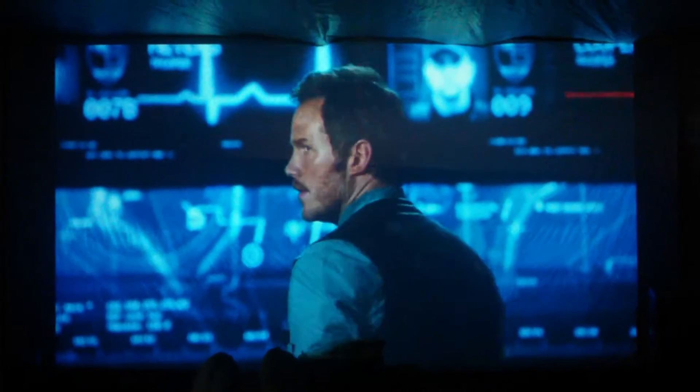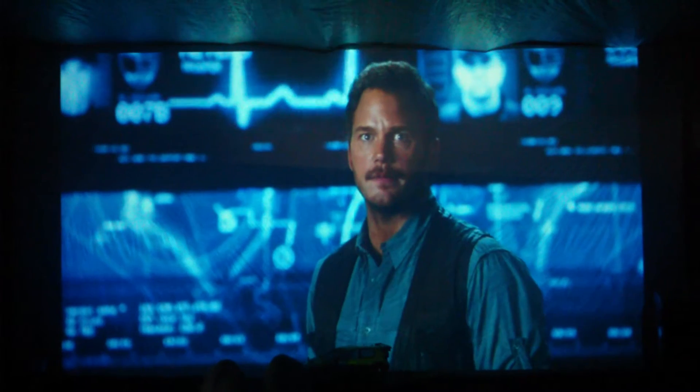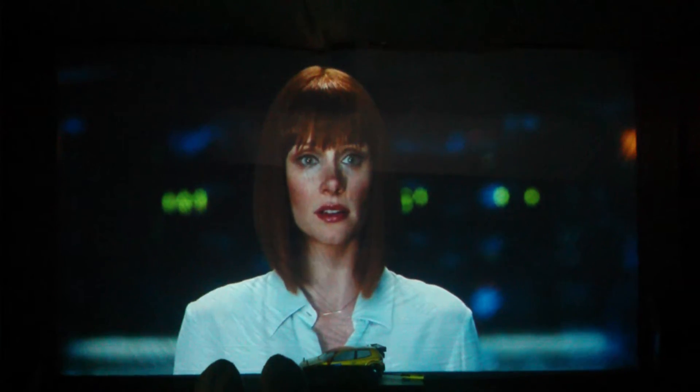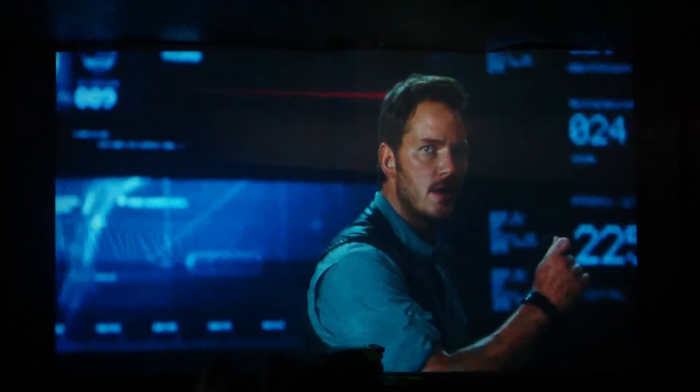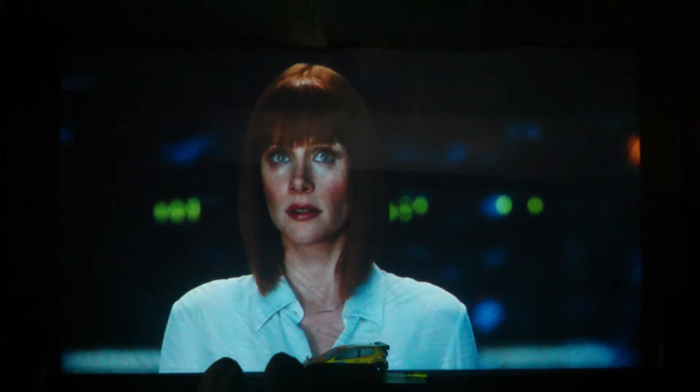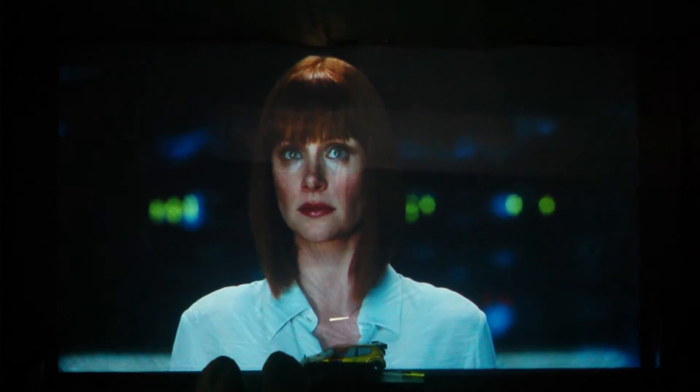As you can see, it looks great. Evacuate the island. You made a genetic hybrid, raised it in captivity. She is seeing all of this for the first time. She does not even know what she is. She will kill everything that moves.